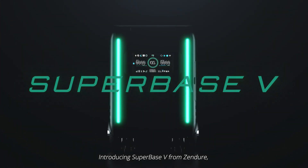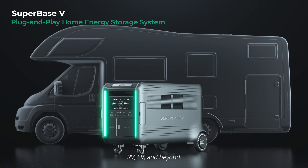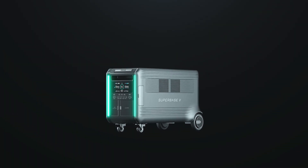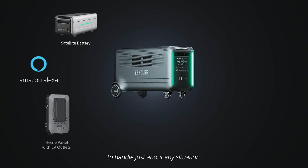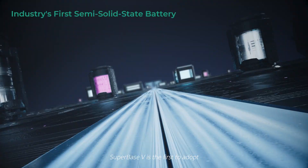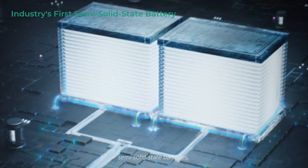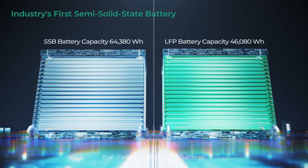Introducing Superbase V from Zendor, a modular plug-and-play energy storage system for your home, RV, EV, and beyond. Superbase V is the first to adopt semi-solid-state batteries, which are safer and store more energy than traditional NMC or LFP batteries.